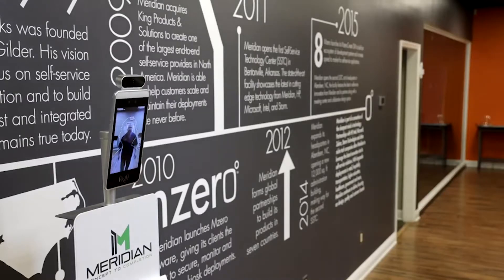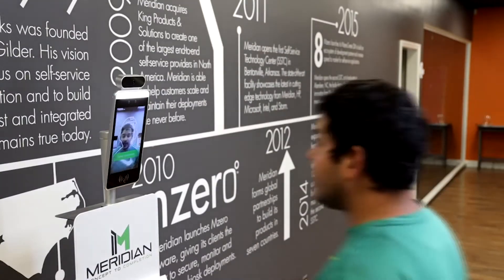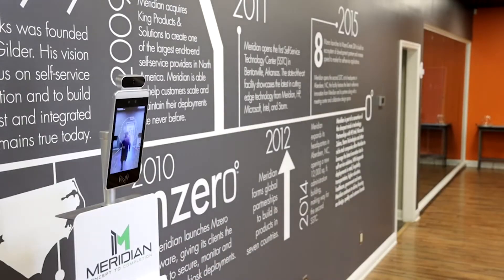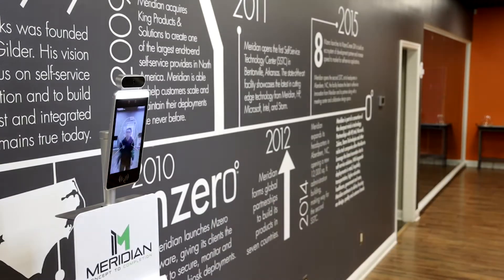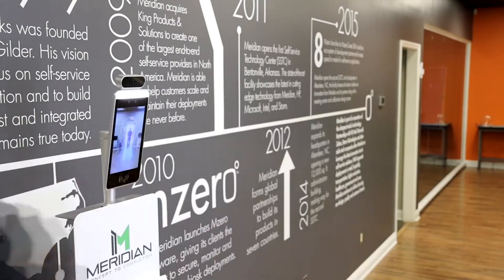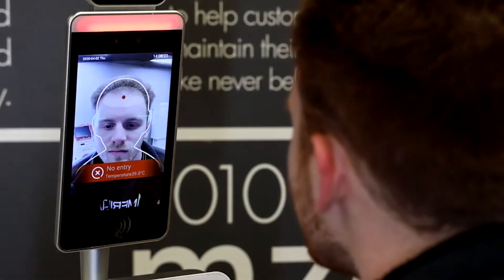For sanitary environments, it features mask verification as well as temperature verification to help decrease the spread of bacteria, germs, and viruses, protecting the health of both employees and guests. Alarms can be added for those above the temperature threshold and strangers that don't have authorized access.